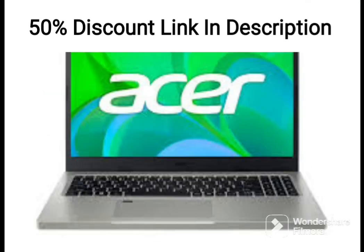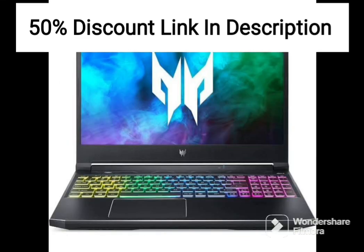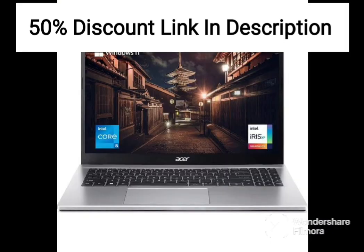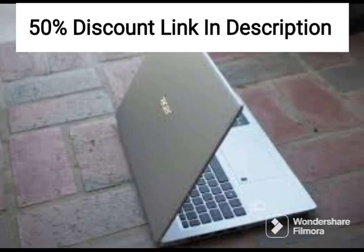Overall, the Acer 2021 Chromebook Spin is an excellent choice for users who require a compact and versatile 2-in-1 laptop designed for productivity and portability. Its lightweight design, responsive touchscreen display, and 360-degree hinge make it an ideal choice for students, professionals, and casual users who need a device that can keep up with their busy lifestyle. The included NexiGo 128GB microSD card bundle is a useful accessory that provides additional storage space for users who need it.